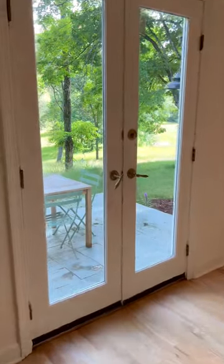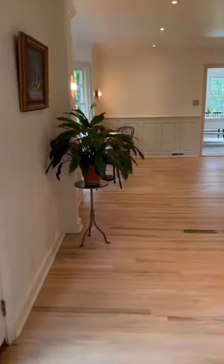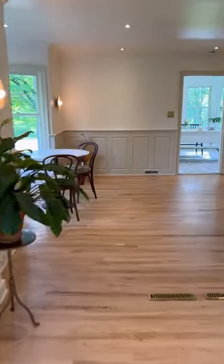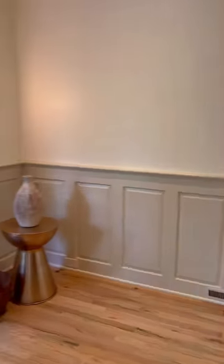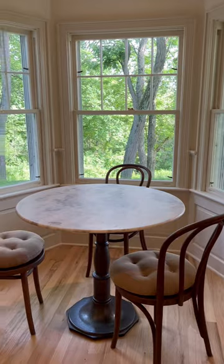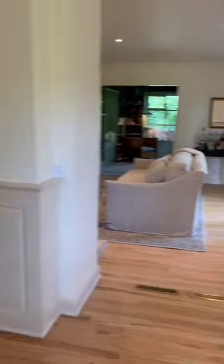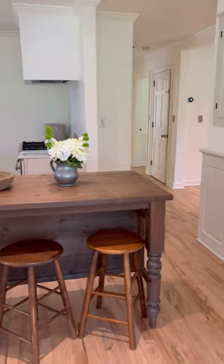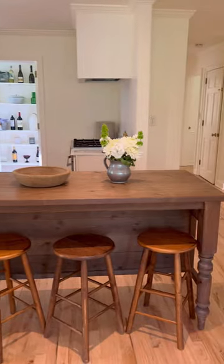Floor to ceiling built-in shelving makes the library feel incredibly cozy but also curated. We'll take a peek at the patio with beautiful views of the meadow before we proceed toward the kitchen. There is beautiful warm hardwood flooring throughout, and here you'll find the dining nook off the kitchen, situated in a bay window with tons of light.